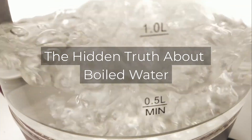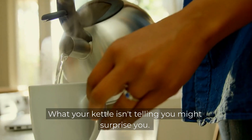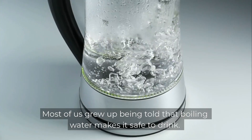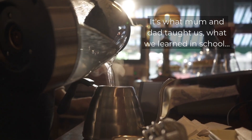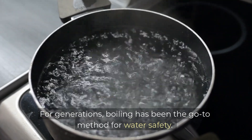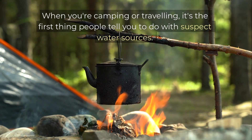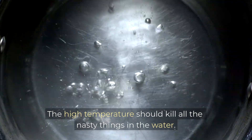The hidden truth about boiled water — is boiling your water actually making some contaminants worse? What your kettle isn't telling you might surprise you. Let's discuss what's really happening when you boil your tap water. Most of us grew up being told that boiling water makes it safe to drink. It's what mum and dad taught us, what we learned in school, and what we still do today whenever there's a water advisory. For generations, boiling has been the go-to method. When you're camping or travelling, it's the first thing people tell you to do with suspect water sources. And it makes sense, right? The high temperature should kill all the nasty things in the water.